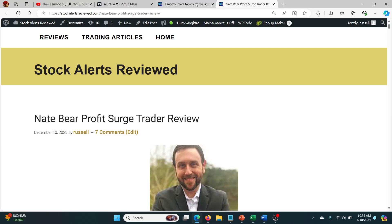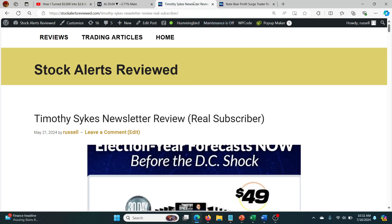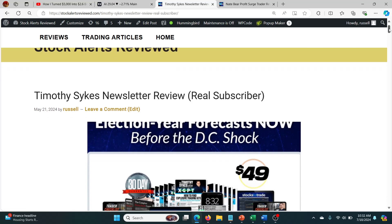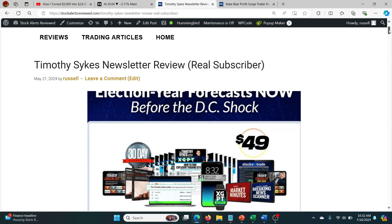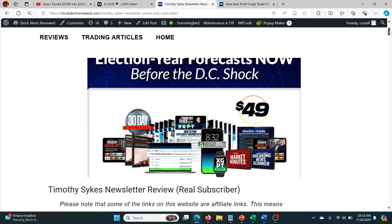Before I get started, I want to bring to your attention a couple of services: one being Nate Baer's Profit Search Trader, but the other one is Timothy Sykes Newsletter. I've been having a lot of success with Timothy Sykes Catalyst X Alerts, and that's included for $49 inside this Tim Sykes Newsletter product. I'll leave a link in the description. It's one of the lowest cost but most interesting and fun services I've found for a while.